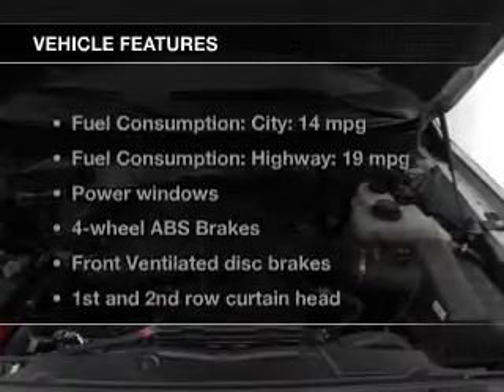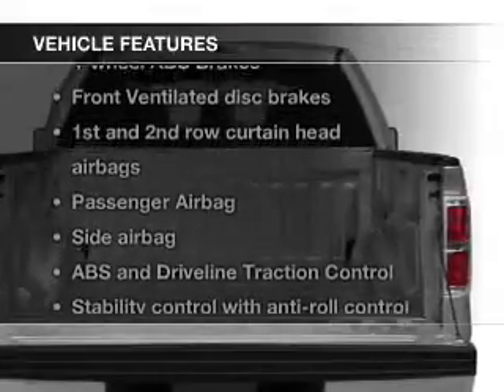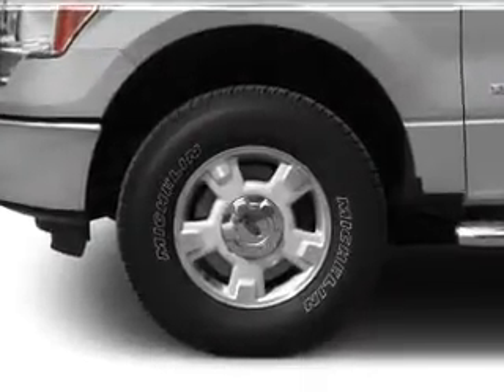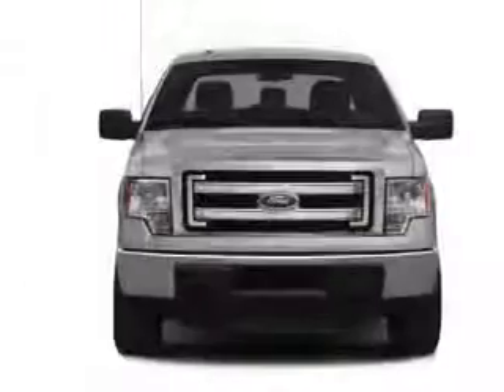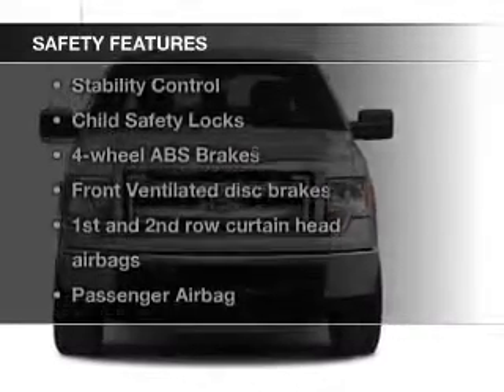The features include Sirius XM satellite radio, an alarm system, keyless entry, split rear seats, power door locks, power windows, power steering, and AM-FM stereo.